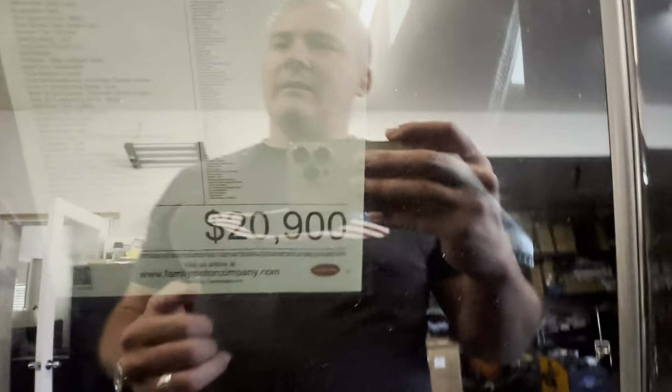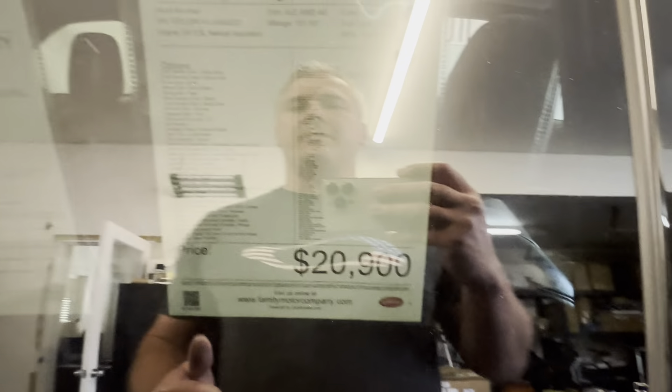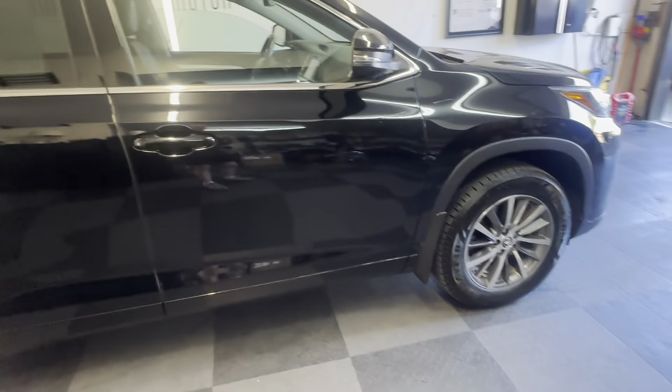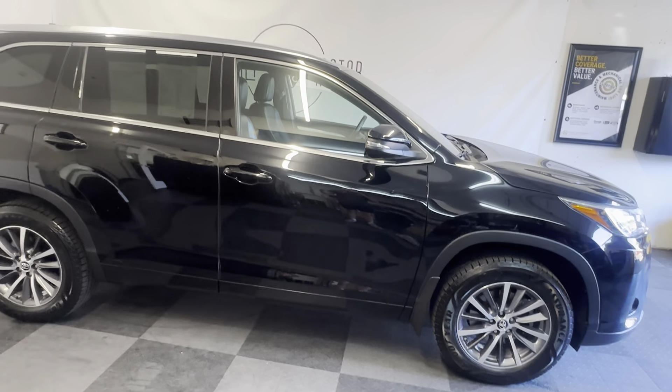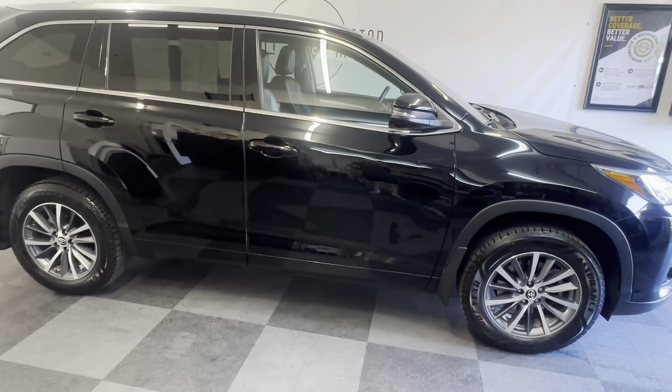It's $20,900. Why? Because it's got 151,000 miles on it. Don't let that scare you — it's a Toyota. On top of that, we can warranty the whole vehicle through a service contract for 20 years, 500,000 miles.